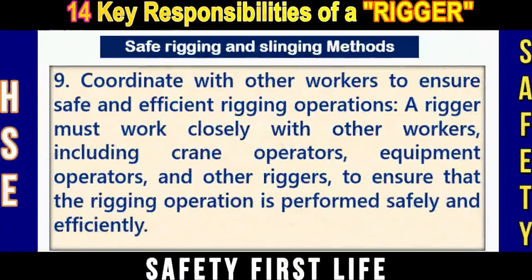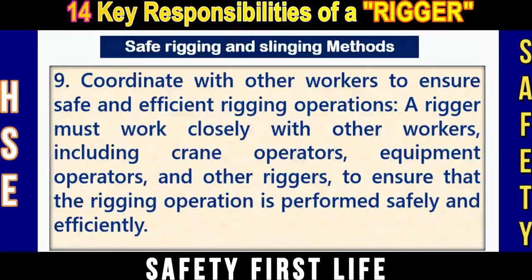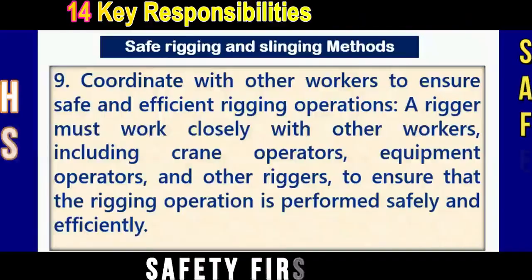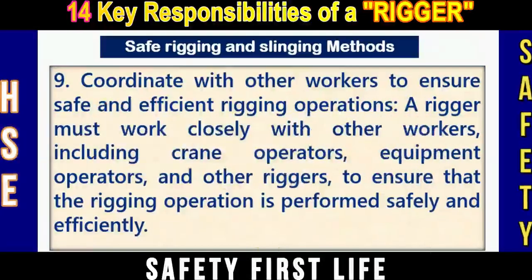Number nine: Coordinate with other workers to ensure safe and efficient rigging operations. A rigger must work closely with other workers, including crane operators, equipment operators, other riggers, and signalmen. There should be close coordination for a safe and successful lifting operation, which may also involve a lifting supervisor and a lifting appointed person.